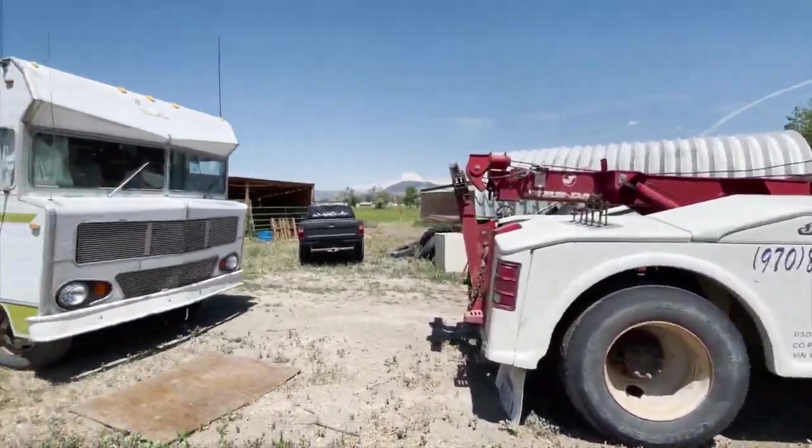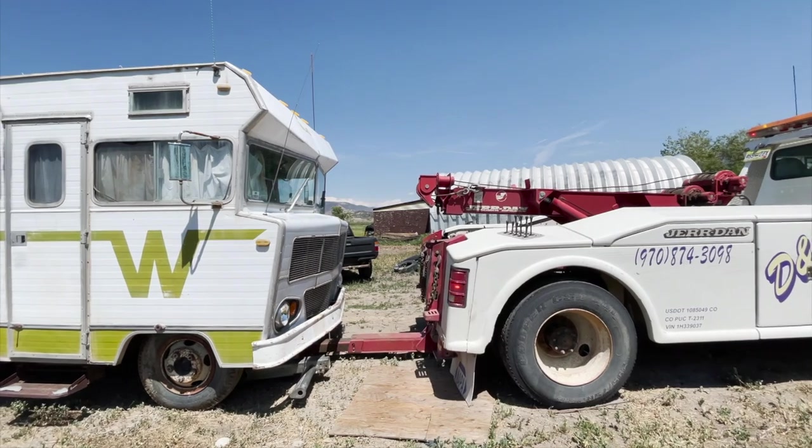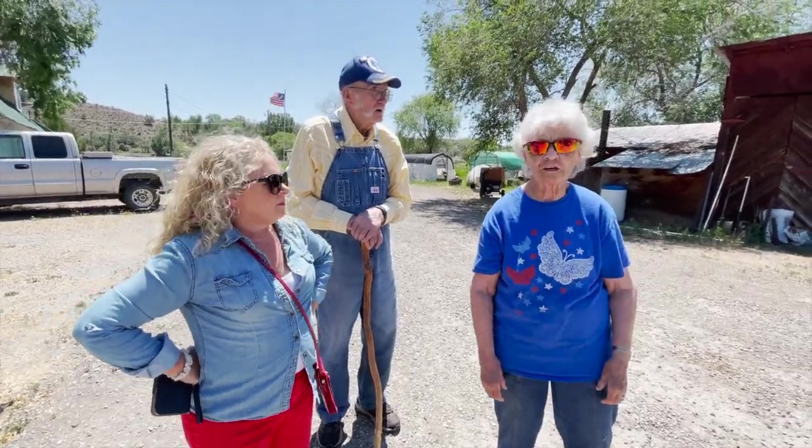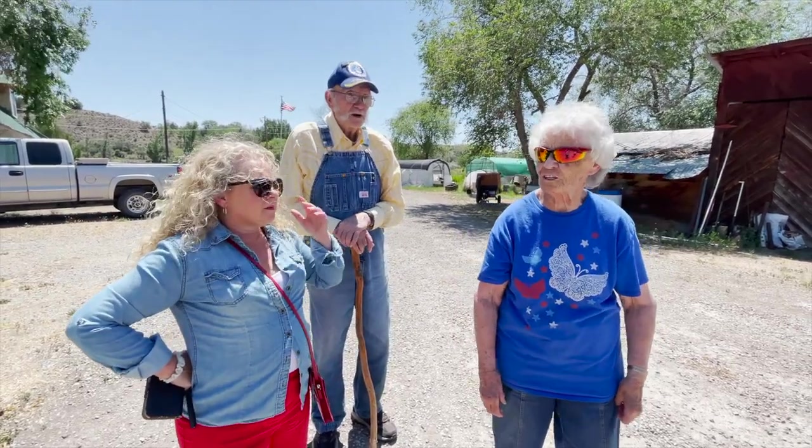It was time for Harvey's final road trip. It's not any good anymore as far as doing anything with it — it's just been totally trashed.